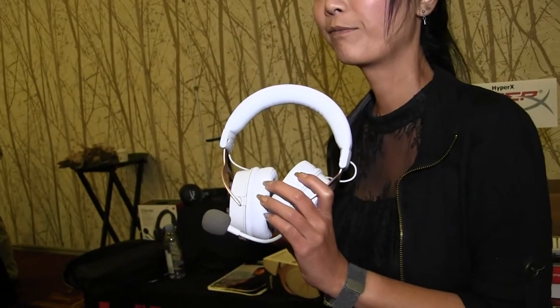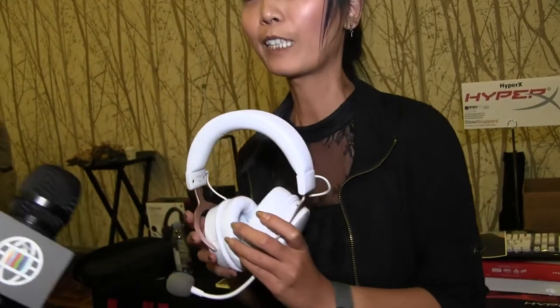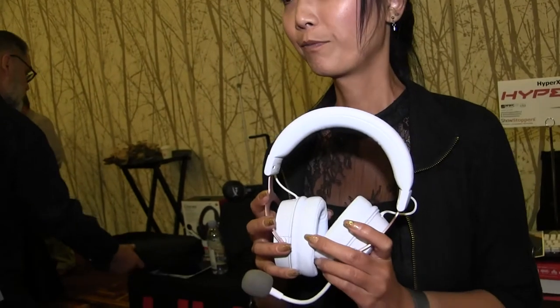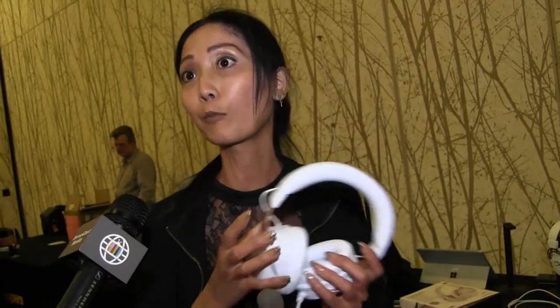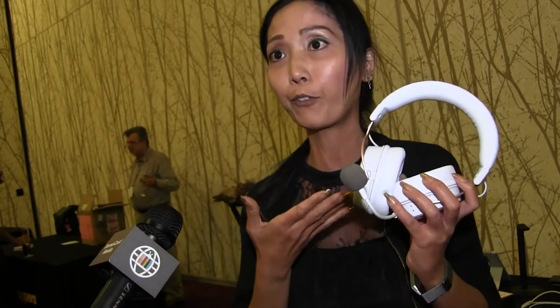How much are they selling for? $199 — that's the MSRP. Is there any other difference between this and the other colors? There are actually different headsets. We have ones that are more PC oriented or more console oriented. This one is multi-platform, so it'll work with mobile, PC, and console — whichever platform you want to use it on.